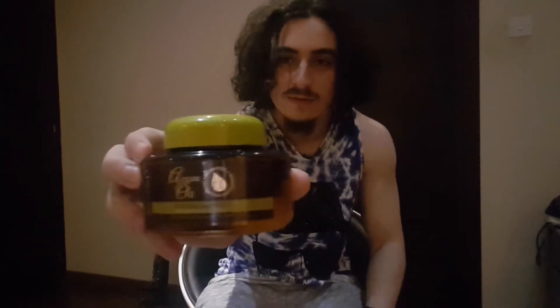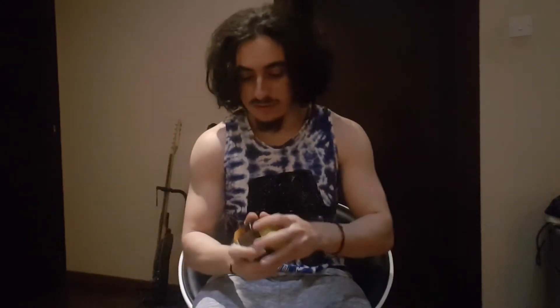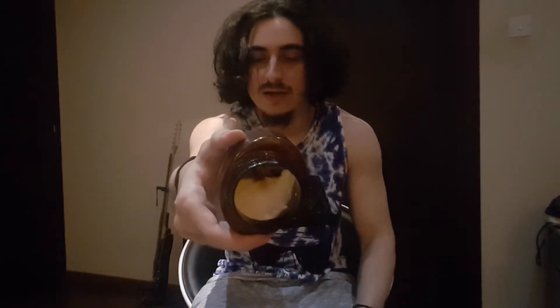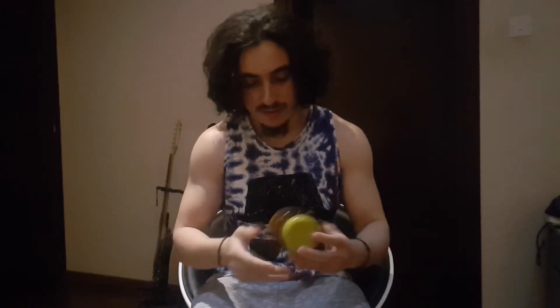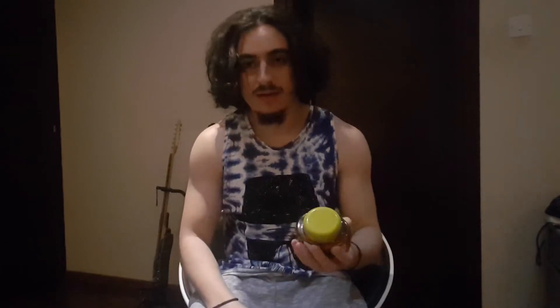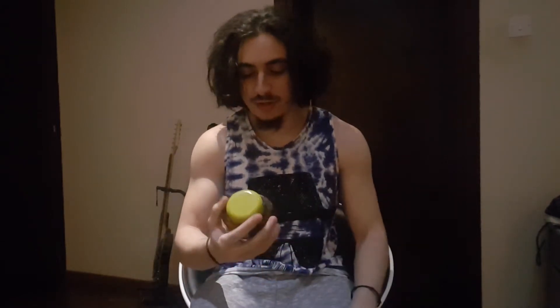For the conditioner, I use this argan oil hydrating hair mask. It looks like a conditioner but it's actually a mask, and I've seen better results on my hair compared to using a regular conditioner. With the hair mask, I feel my hair is more light and more soft.